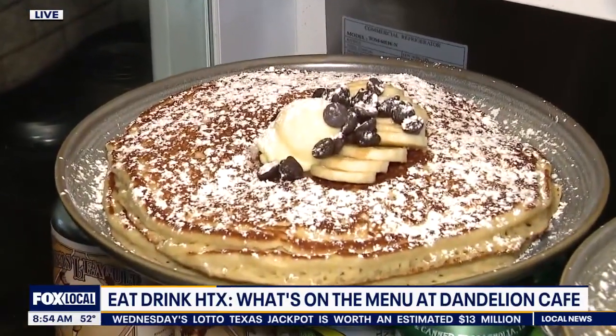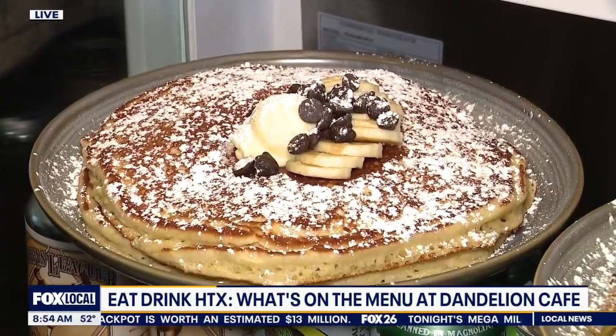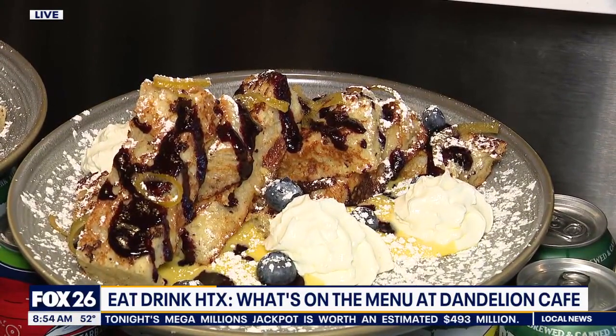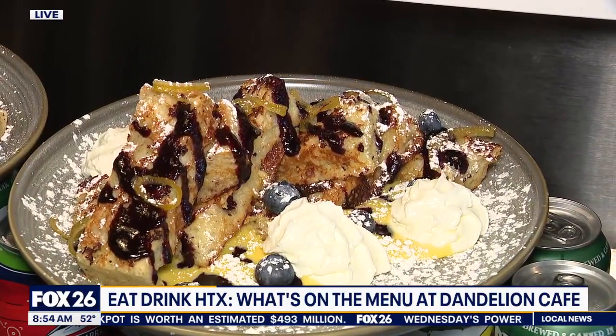We got a chocolate chip banana pancake up front, double stack — it's huge, really fills you up. And then last but definitely not least, is our lemon blueberry French toast: focaccia French toast sticks, lemon curd, whipped cream, candy lemon peel. A lot of that stuff we're making in-house as well.